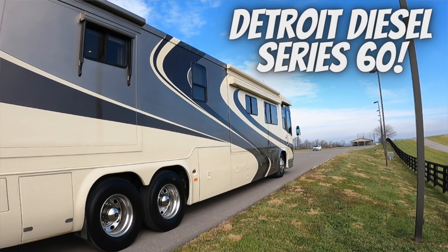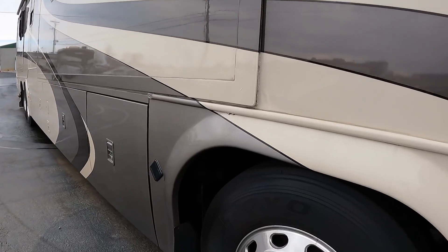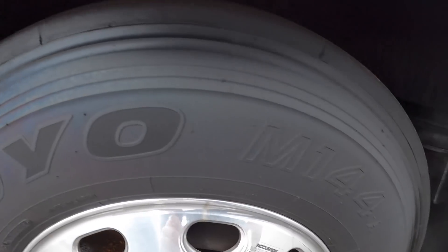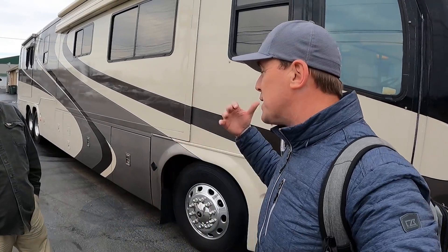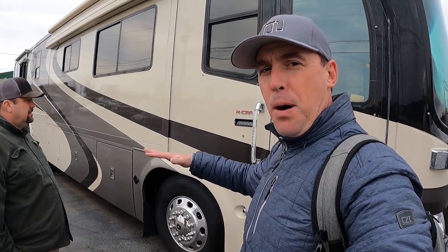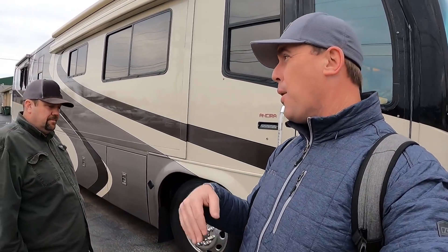Let's review what this coach is. Roadmaster chassis — we did a full video test driving this. One of the best driving coaches of this era. We talked about the Roadmaster chassis, how the airbags are — 10 airbags on this coach. In the Roadmaster videos they said it was more like being on a pontoon boat than a canoe because of the way it sits. I'll leave a link to that video so you can definitely check it out where I test drive it and get the full tour.